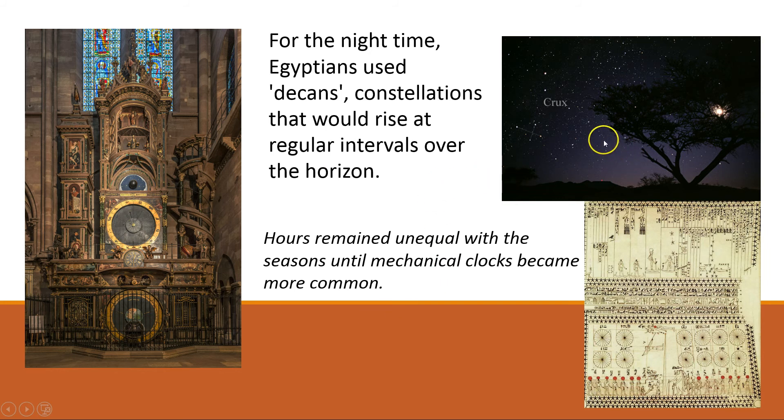They did that by observing star constellations moving regularly over the sky each night. They would call these decans, and what they'd notice is that it was very regular each night, so they could count — using the stars — what hour of the night it was, again divided into 12, their favourite number. They loved these charts and tracking the night so much that they even inscribed it into some of their tombs. We can see here a decoration from a tomb — a constellation chart — so even when they were dead, they could still track what time it was at night.